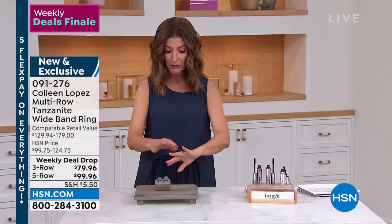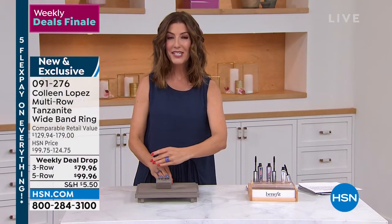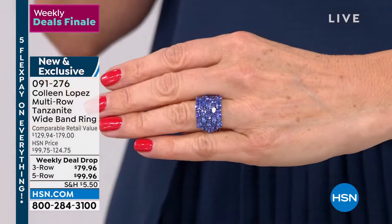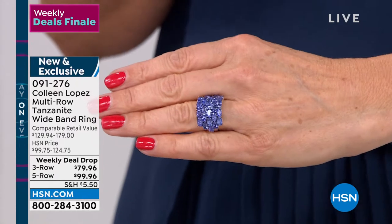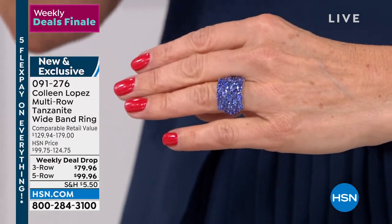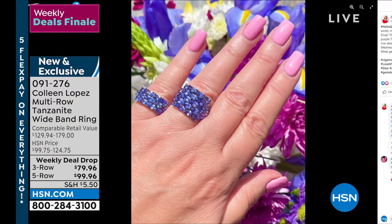If you want the five row, we have sizes five, six, seven, eight, and eleven. Look at that color — you want that beautiful, lush, and vibrant blue violet color. That's an electrifying genuine Tanzanite ring. If you're a December birthday, that is your birthstone. I've never seen anything like it under $100. Check out those beautiful, fabulous finds on our homepage, hsn.com. That price expires in less than an hour and already very popular on Colleen's Instagram. That's weekly deal drop number one.